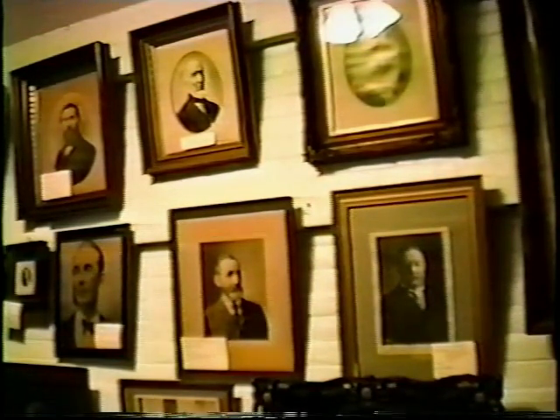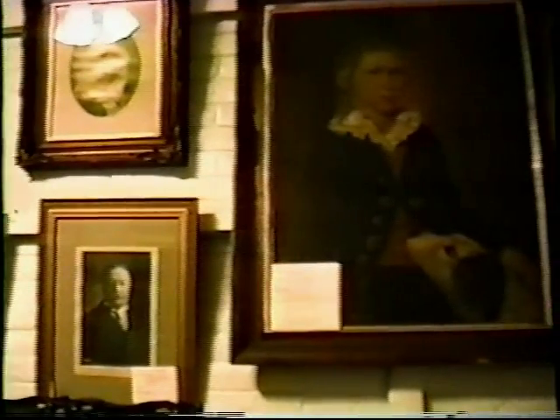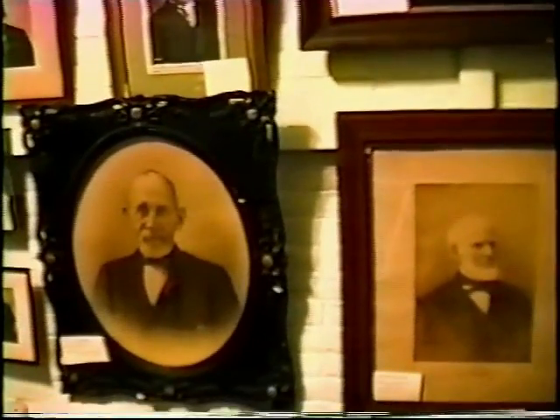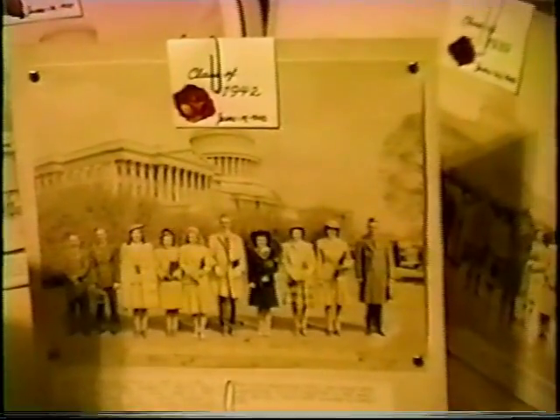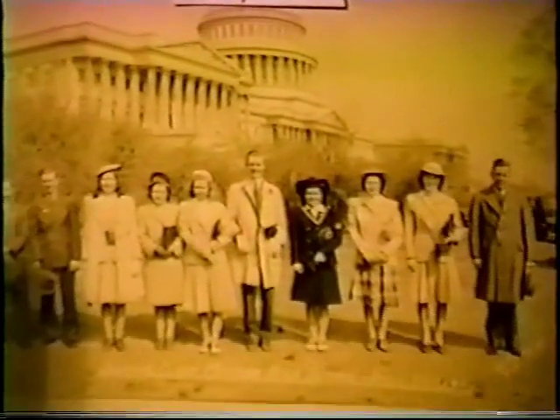Here we have a wall of photographs and paintings of many of the past Menden leading citizens. We have John Medcalf, Reverend Aiden Blue, the Davenport family, and many others. Below the photographs, we have class pictures of the Menden High School graduates on their Washington trips. These pictures we have from 1928 up into the 1940s.